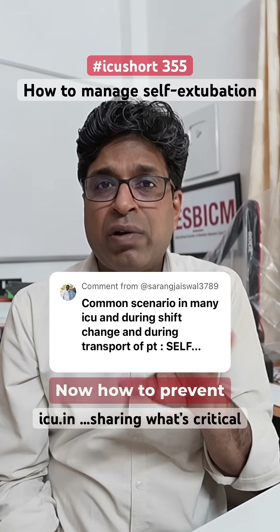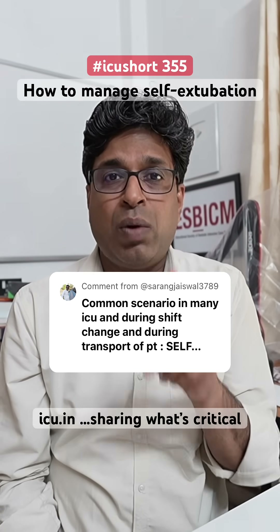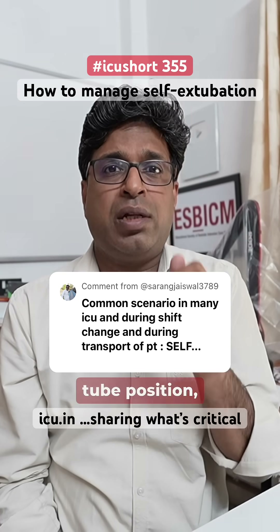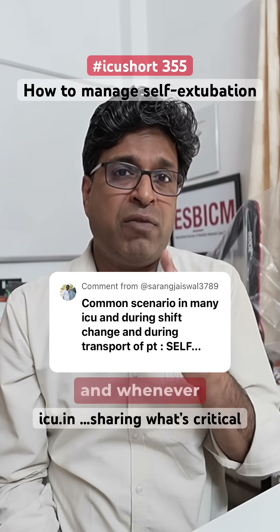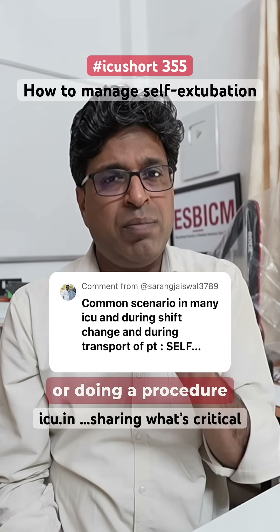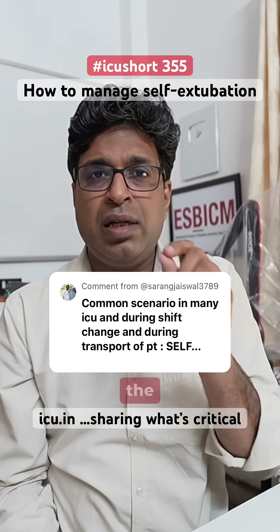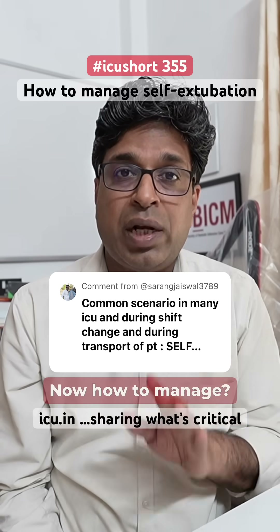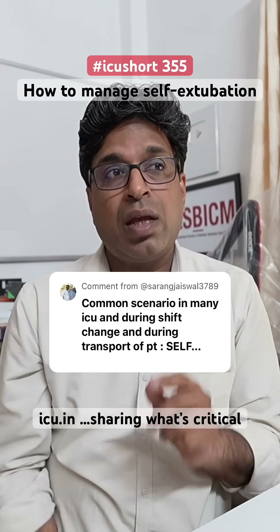To prevent extubation, during every shift make sure you check the endotracheal tube position, the cuff pressure, and the tie. Whenever you are transporting the patient or doing a procedure, make one person alert and vigilant specifically regarding the endotracheal tube.